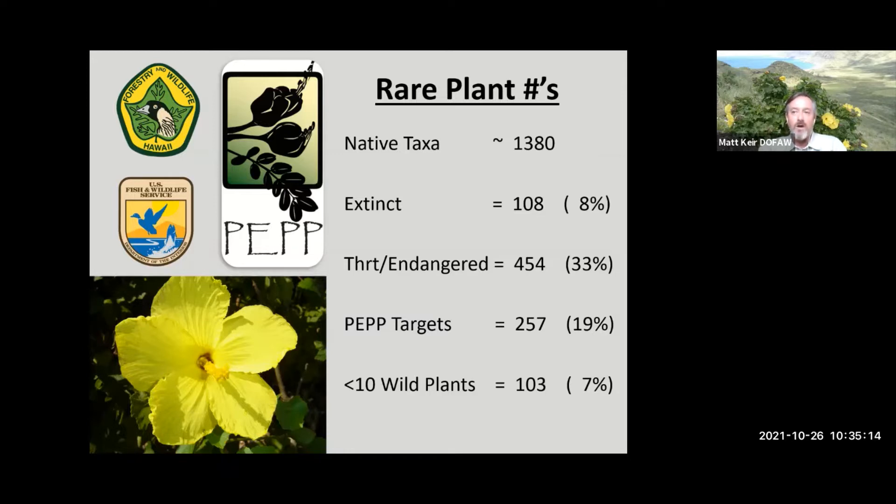We know the 108 plants that are considered extinct, so we can look for them. We can explain how over a third of Hawaii's native plants are on the country's endangered species list, and PEP has been successful in defining rare plants as PEP species with fewer than 50 individuals remaining in the wild. Today, over 100 PEP targets have fewer than 10 individual plants remaining in the wild. Every species counts and is counted.